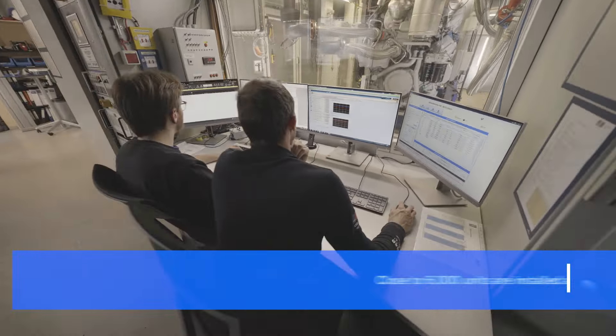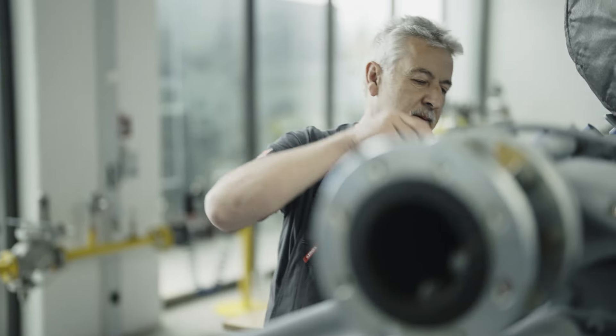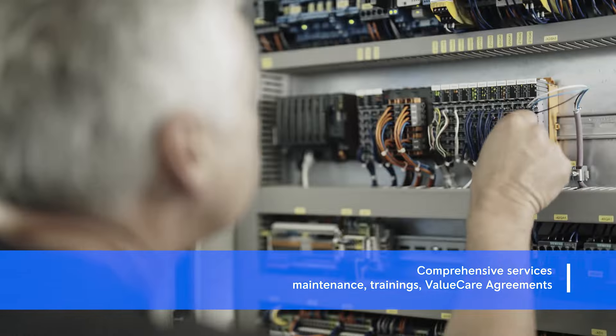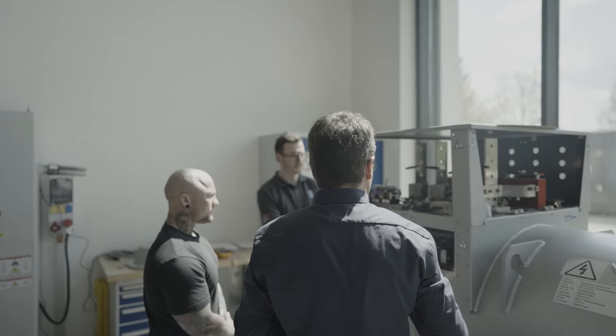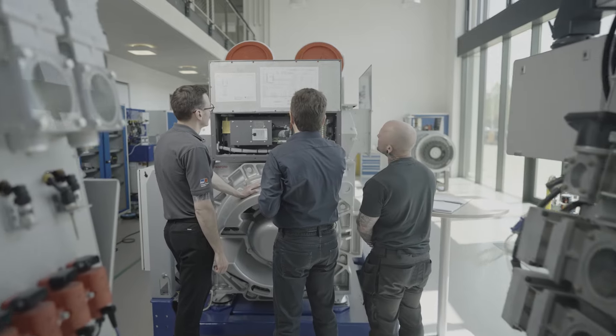To ensure optimal system performance, we offer support with on-site installation and commissioning. Our commitment also includes customized service offerings designed to maximize system uptime and performance. For operators and service personnel wanting to maintain their own equipment, we offer a variety of courses at our service training center in Augsburg.